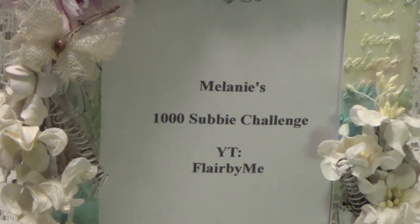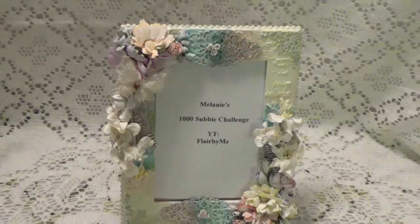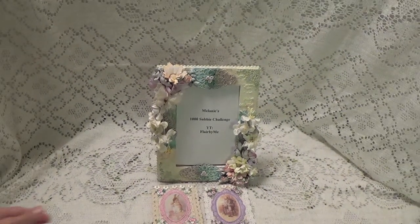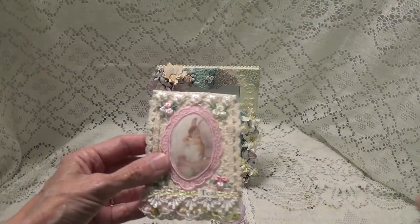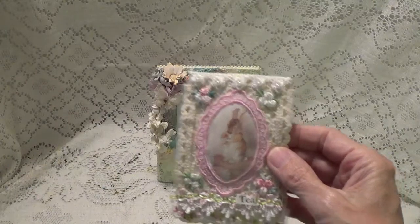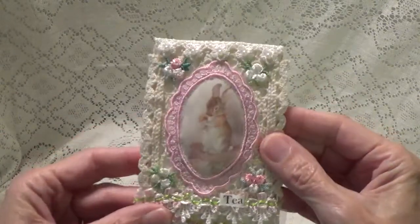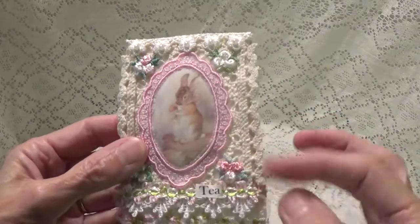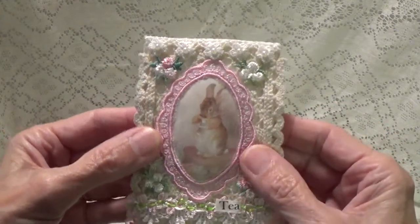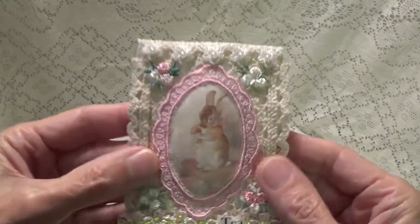I'm going to zoom out just a little bit and show you what my entries are for her little challenge here. I made a little fabric tag. I was going to do one in fabric and one in paper, but I figured I had my fabric in the printer, so I did them both in fabric. I made two little fabric tags and I did it the way she wanted. I have the lace and the flower and an image and a word, so I met all her requirements.